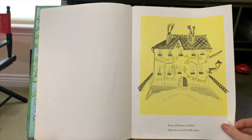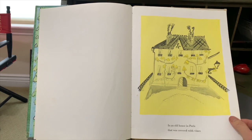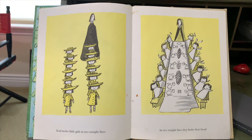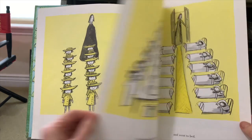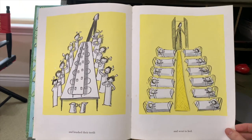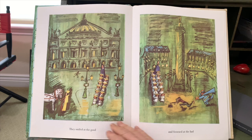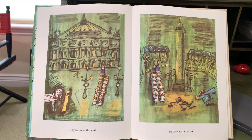In an old house in Paris that was covered with vines lived 12 little girls in two straight lines. In two straight lines they broke their bread and brushed their teeth and went to bed. They smiled at the good and frowned at the bad.